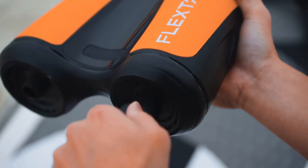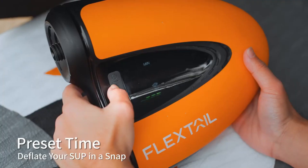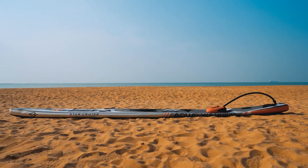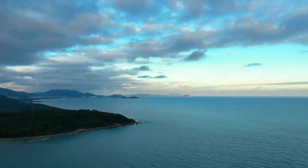In a mere 6 minutes, it can inflate a paddleboard to 13 PSI, thanks to its automatic dual-stage system that ensures quick and hassle-free inflation.